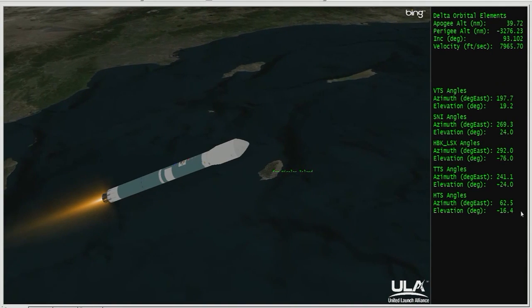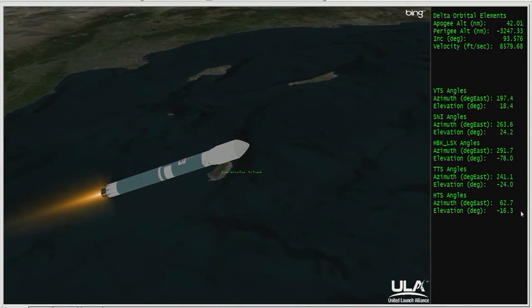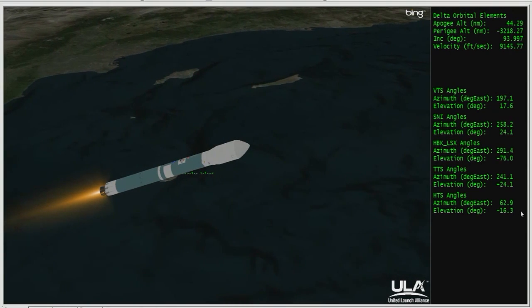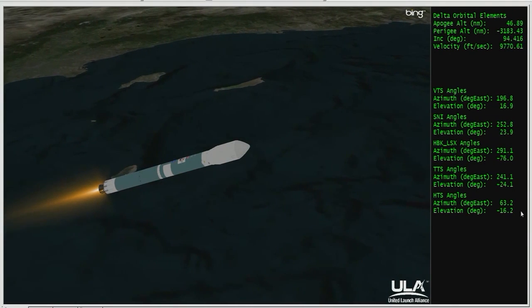Altitude now 35 nautical miles. Downrange distance 54.7 nautical miles, velocity 5,077 miles per hour. Passing three minutes, 34 seconds. Vehicle now going Mach 10 — ten times the speed of sound. Less than one minute remains now in main engine flight.